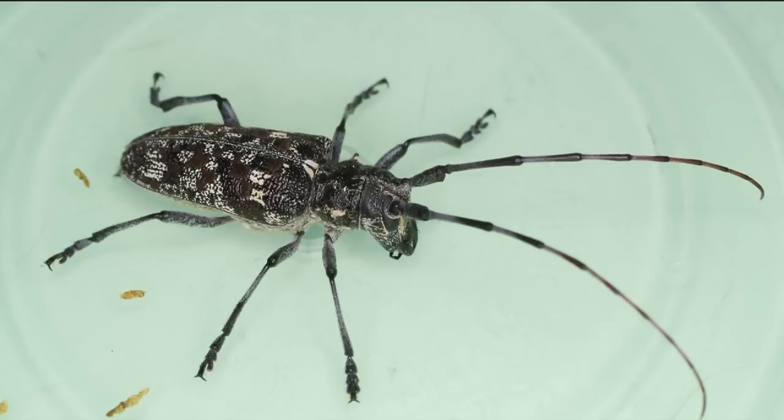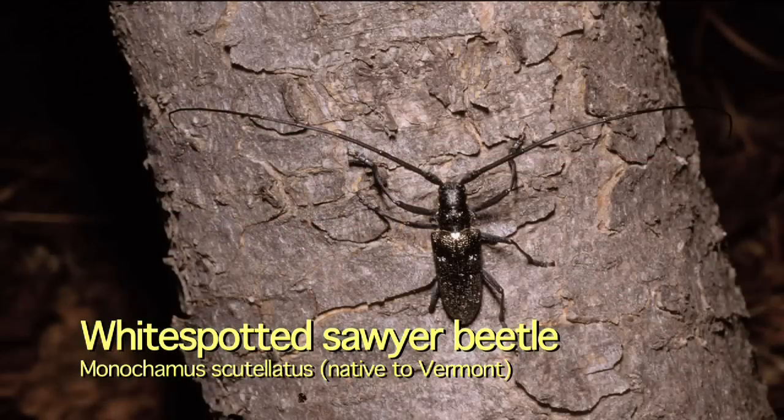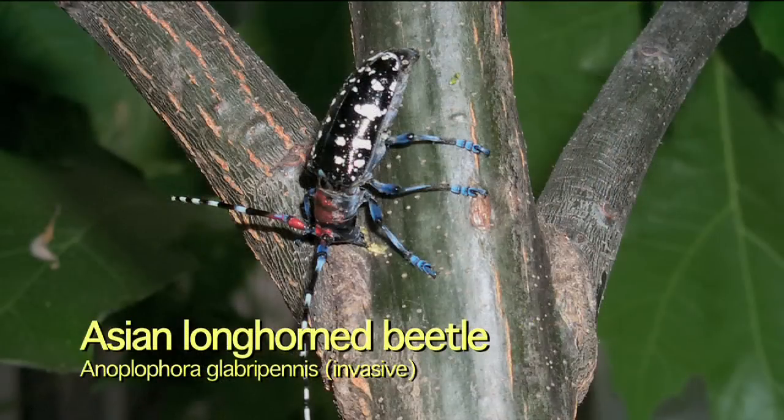There are insects in Vermont that are native and look similar, so don't be surprised if you see a black insect with white spots and long antennae — they may be our native insects. Don't panic, but if you're not sure, we love people to bring those specimens in so we can check whether it's the native insect or the Asian longhorned beetle, because early detection is the most important way we're going to get a handle on this insect.